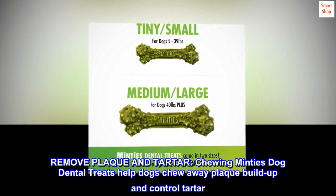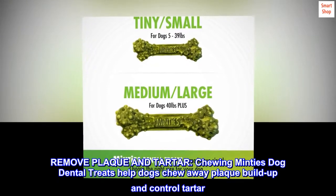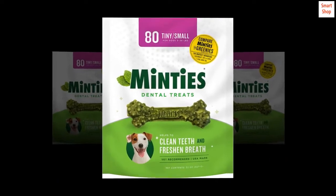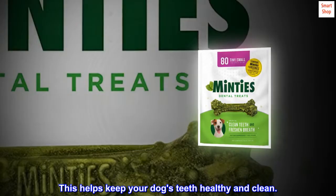Remove plaque and tartar. Chewing Minty's dog dental treats helps dogs chew away plaque buildup and control tartar. This helps keep your dog's teeth healthy and clean.